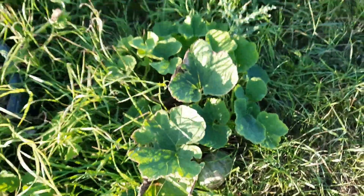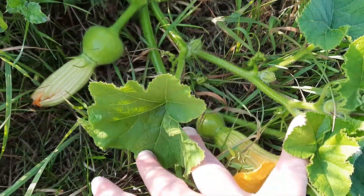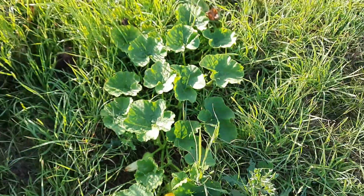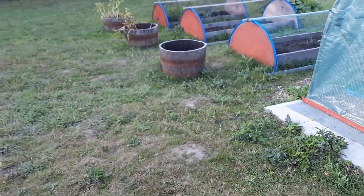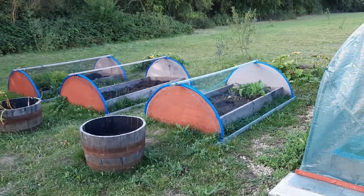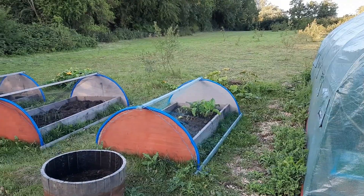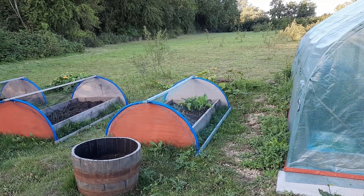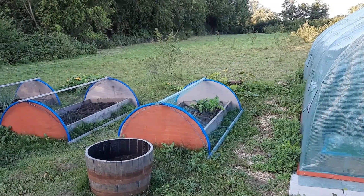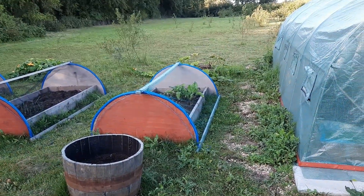I think the trouble with the outside garden this year — which is my first year — is watering. We've had a really bizarre weather system with pretty unheard-of temperatures for quite prolonged periods of time, and it has been difficult to get down and keep on top of the watering. Some plants have definitely got too dried out, and that will have affected their growth and ultimately their production of fruit and vegetables.